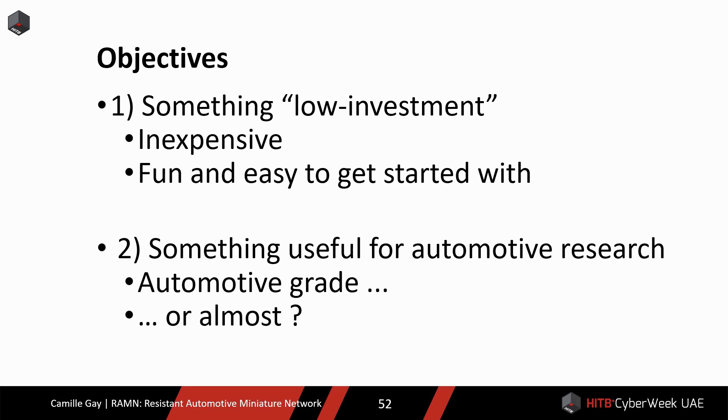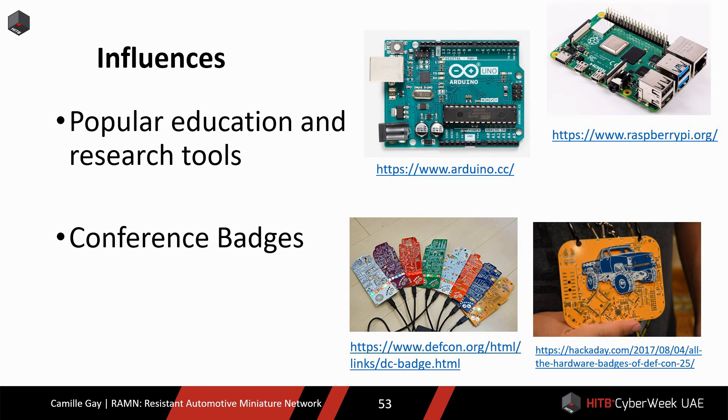I wanted to make sure that research and education would be easily accessible to those who do not have automotive security skills, or who are not even sure that they are interested in automotive systems to begin with. But also, I did not want to just build a shiny toy. I wanted to design something that would be as representative as it can of real automotive technologies. As I explained earlier, this means that the testbed would have to be automotive grade. Unfortunately, as of today, I do not think it is possible to have something that is both 100% automotive and open source at the same time, so I had to make some compromises.